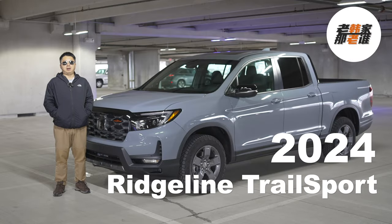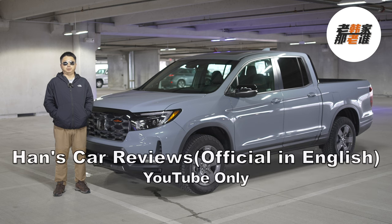Hi guys, it's Han here. We are going to check out the 2024 Honda Ridgeline Trail Sport today. Thanks for all the help provided. Welcome to subscribe to my car reviews channel, both in English and Chinese. Thank you all for subscribing, liking, commenting, sharing, and lighting up the bell.